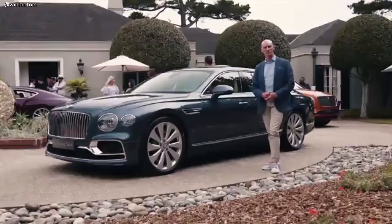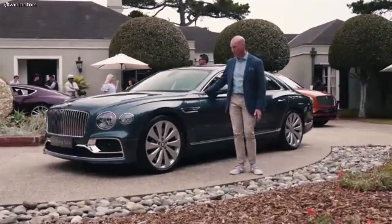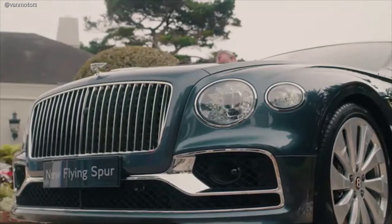What our designers have done is they've increased the wheelbase of the car, and that's allowed us proportionally to lift the bonnet line, and it's given us the real estate for this beautiful new face.